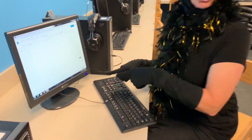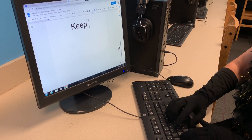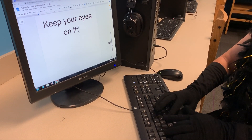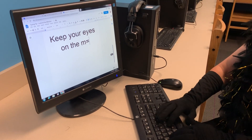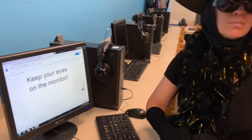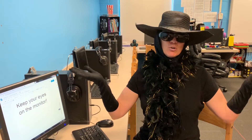Let's take a look. This sensation is called muscle memory.